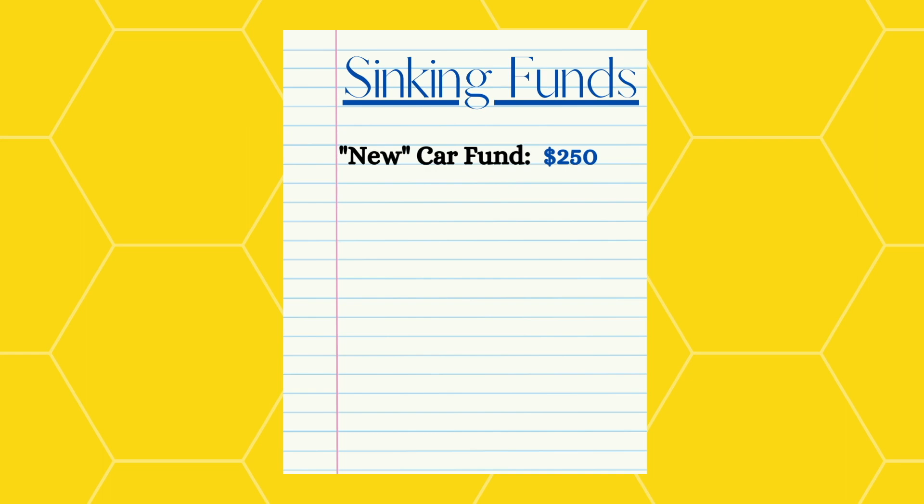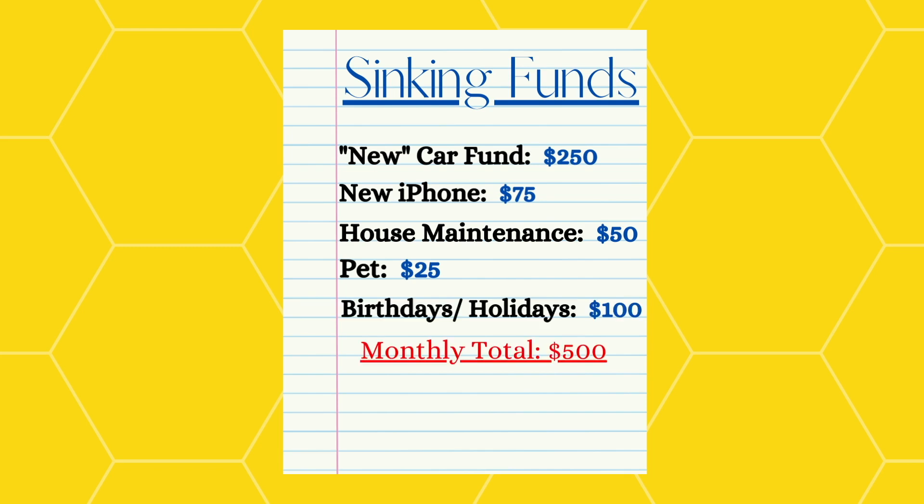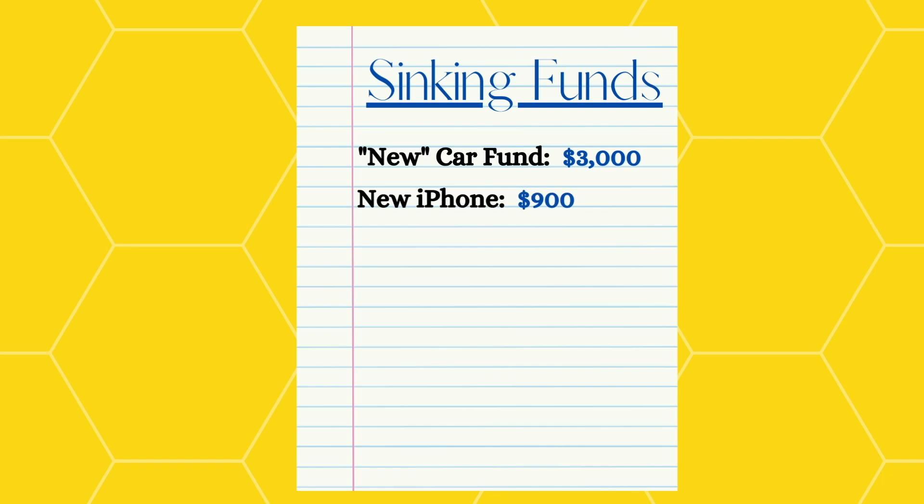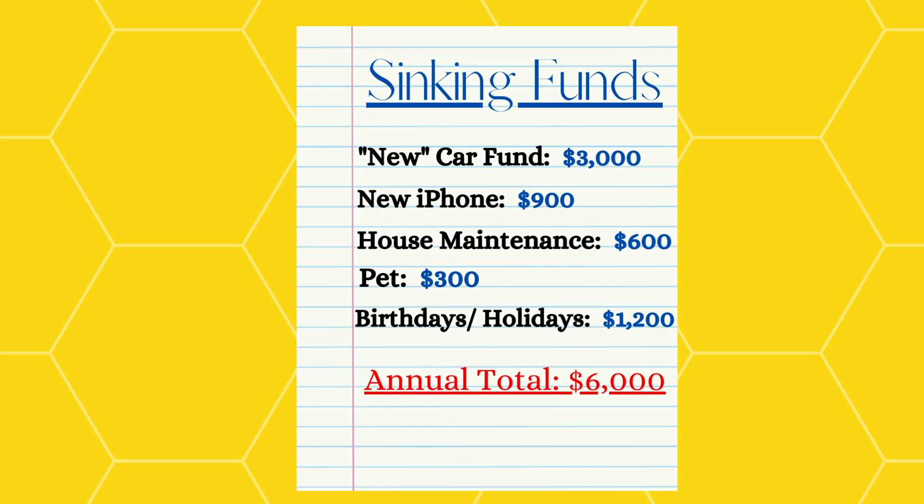As promised, I want to show you the true power of sinking funds. Let's say you have an extra $500 at the end of each month that you'd like to put towards five different sinking funds: $250 to a new-to-you car fund, $75 to a new iPhone, $50 to house maintenance, $25 to a pet fund, and $100 to birthdays and holidays. In 12 months, you would have $3,000 in your car fund, $900 in your iPhone fund, $600 in your house maintenance fund, $300 in your pet fund, and $1,200 in your birthday and holiday fund. Isn't that crazy? Most people think they cannot save this type of money, but if you break it into small chunks, you will be amazed at the progress you can make.